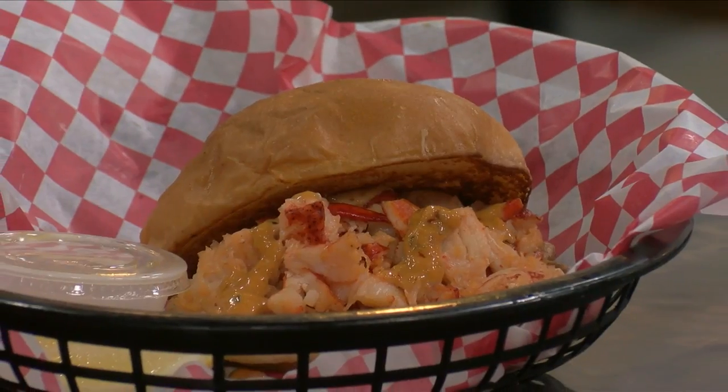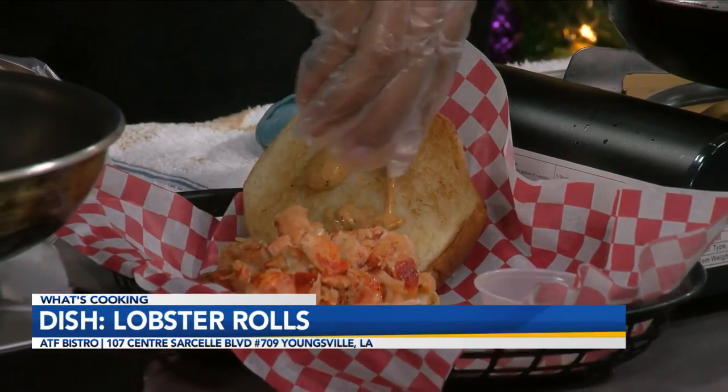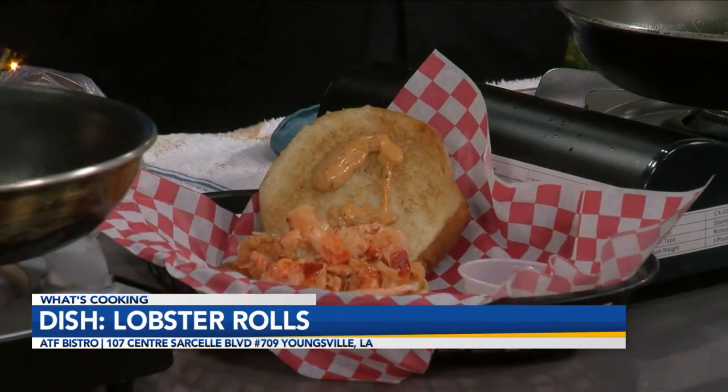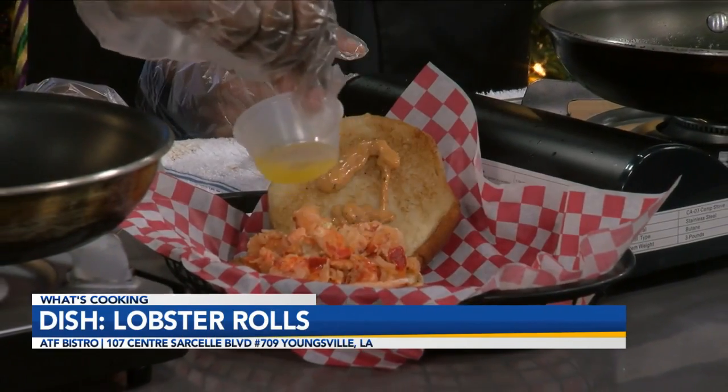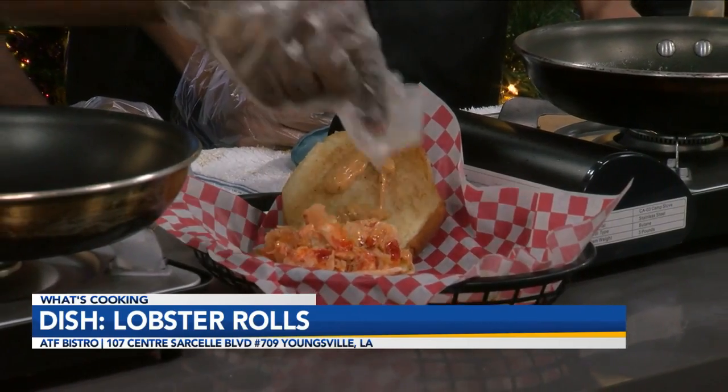Welcome back. We're hanging out with our friends Scott and Gregory from ATF Bistro. Y'all assembled the sandwich and it's time for the finishing touches — comes with a lemon squeeze. I love lemon and lobster, I feel like that's just essential. And then of course, gotta hit it with the butter. Gotta have the butter — can never have enough butter.